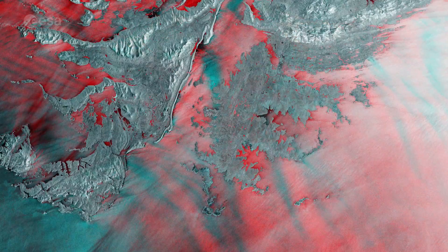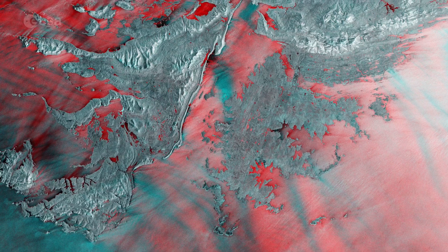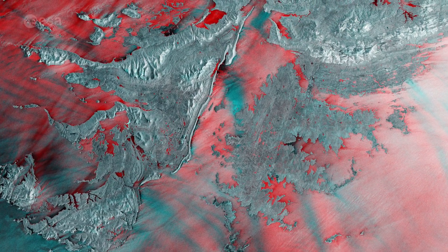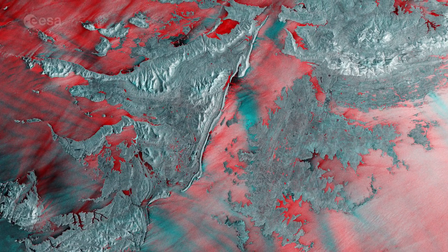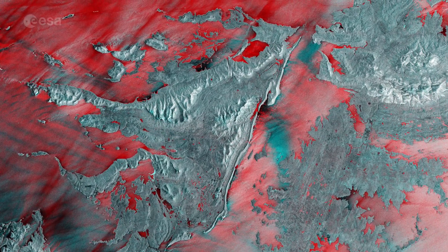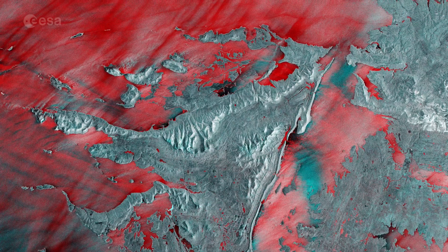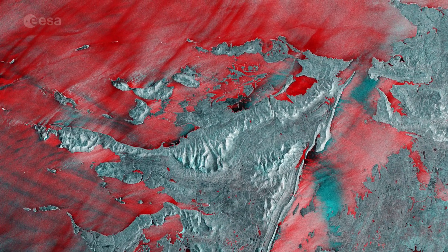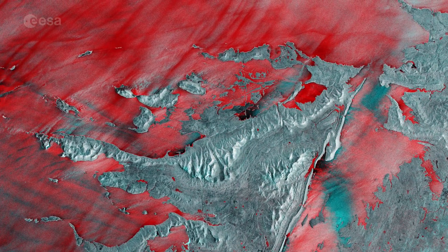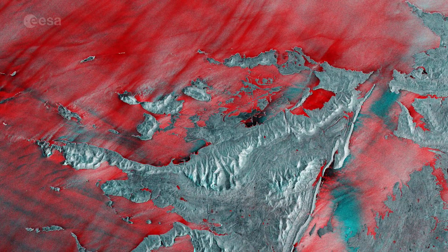This multi-temporal image combines two radar acquisitions from Copernicus Sentinel-1, taken one month apart, to show changes over time. The first image was captured in December 2019, while the second was taken in January 2020. The main changes between acquisitions occurred in the open ocean, with the bright red colours showing wavy waters in December 2019.